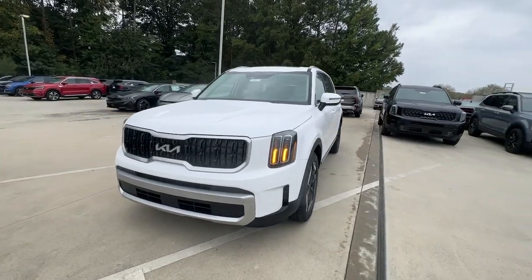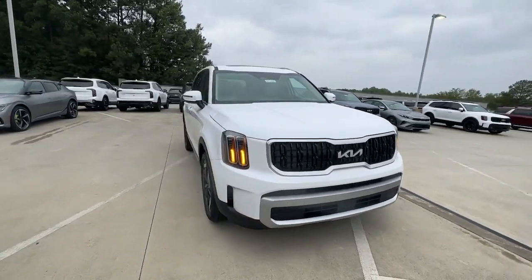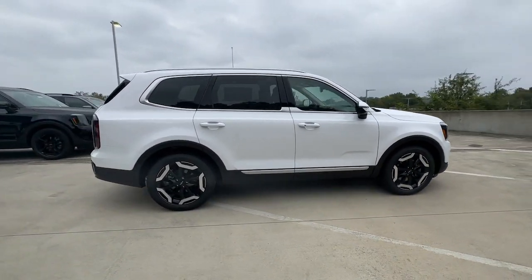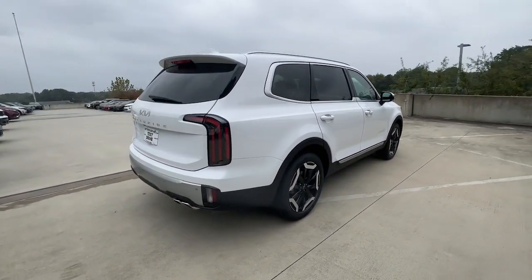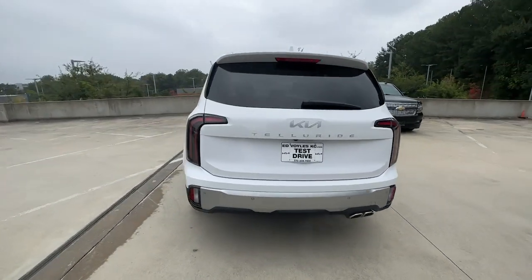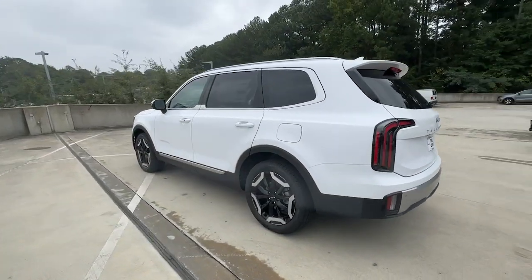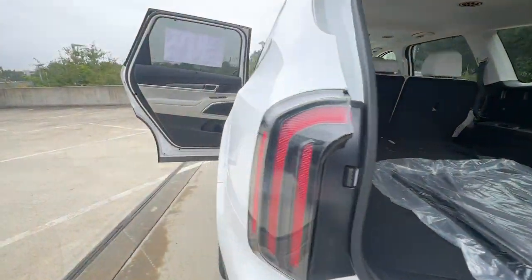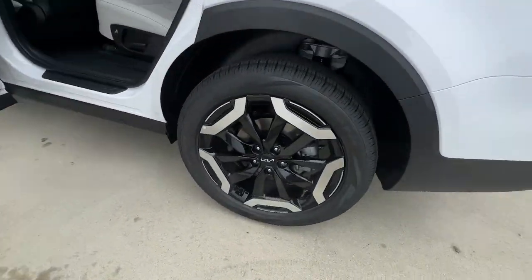Introducing the 2024 Kia Telluride. Here's a capable and stylish Kia Telluride that's spacious, comfortable, and loaded with standard features. This tech-rich midsize three-row SUV leverages driver assistance, powerful performance, and premium amenities to make your in-town and off-road adventures all they can be.